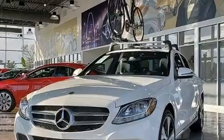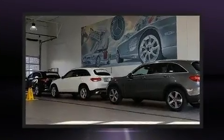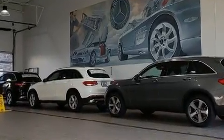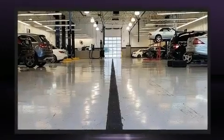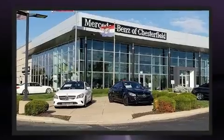Mercedes-Benz also prioritized safety and security by including dual front impact airbags, front side impact airbags, traction control, brake assist, anti-whiplash front head restraint, a security system, an emergency communication system, and four-wheel disc brakes with ABS.